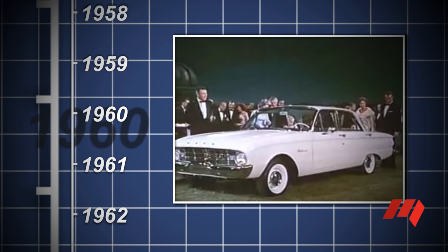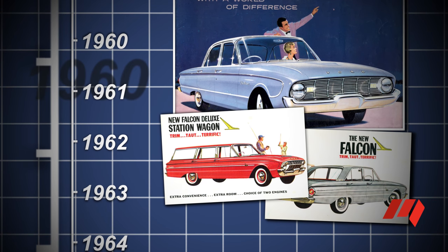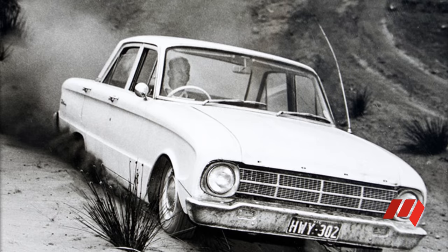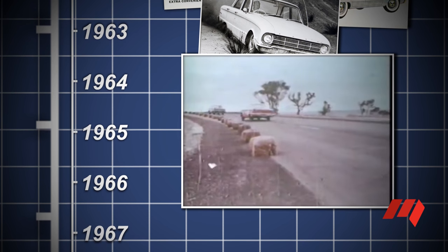But early Falcons — the 1960s XK and the facelifted XL of 1962 — just weren't tough enough for local roads. Local content and design input improved the durability of the XM model of 1964 and the facelifted XP a year later, promoted by a 70,000 mile torture test around Ford's You Yangs Proving Ground.